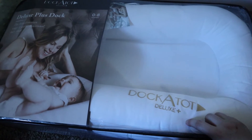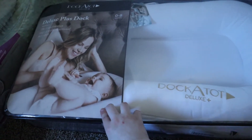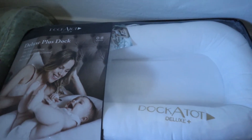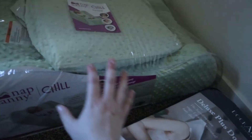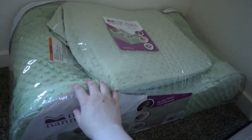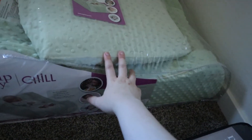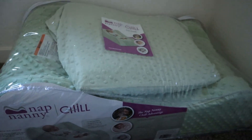Jason's mom got us the Dock-A-Tot, which I love. I'm thinking we can set it on our bed or on the couch downstairs and she just rests inside here — that way she doesn't roll off the side and we know exactly where she is. It looks pretty comfortable. This one was Ryan's when he was younger — I forgot we had it — but it's almost the same thing, just a different design. So it would be nice to keep one downstairs and one upstairs, probably in our room or the loft.